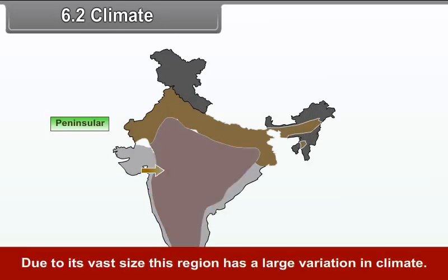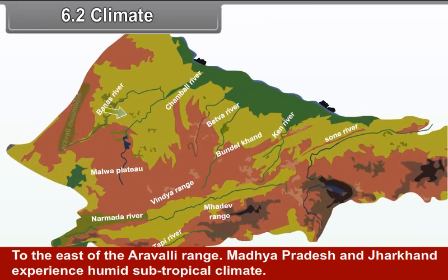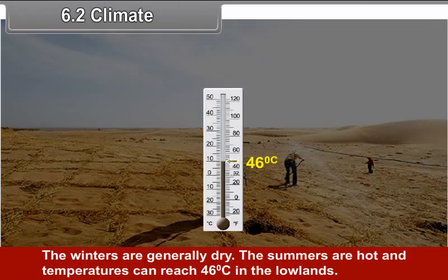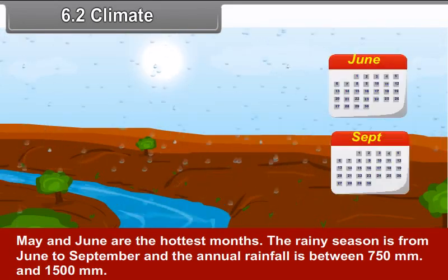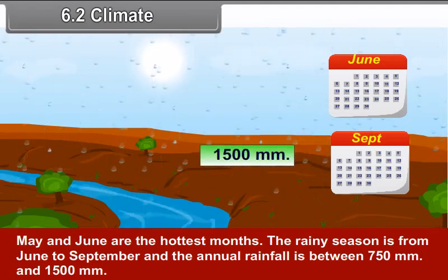6.2 Climate. Due to its vast size, this region has a large variation in climate. To the east of the Aravli Range, Madhya Pradesh and Jharkhand experience a humid subtropical climate. The winters are generally dry. The summers are hot and temperatures can reach 46 degrees Celsius in the lowlands; May and June are the hottest months. The rainy season is from June to September and the annual rainfall is between 750 mm and 1500 mm.